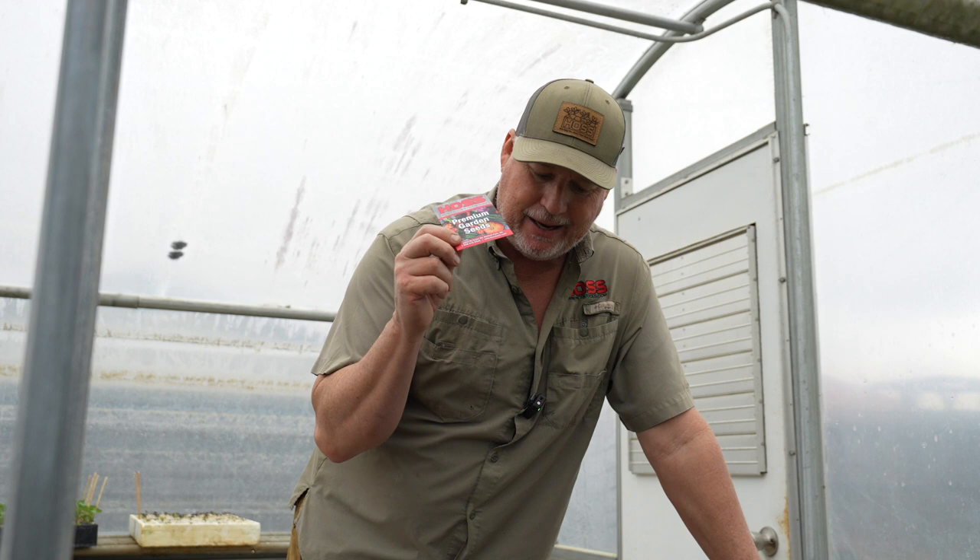Number one is Indigo Blueberries Tomatoes. This is a new one for us. Every year I always make myself plant at least one new variety because I always want to try something new. This year my new variety is the Indigo Blueberries Tomatoes.